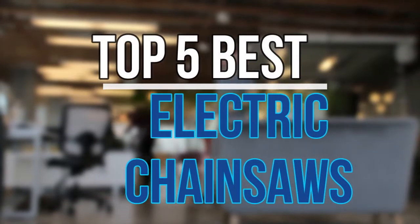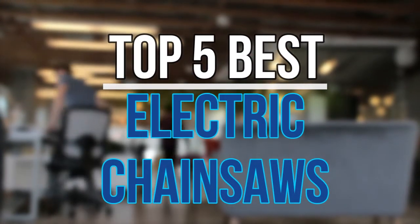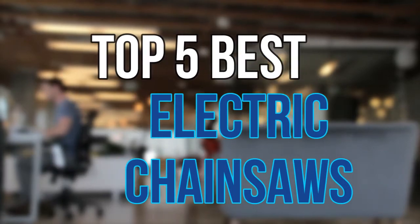Hello guys, today in this video we are going to help you find out the best electric chainsaws on the market. Let's get started with the list.